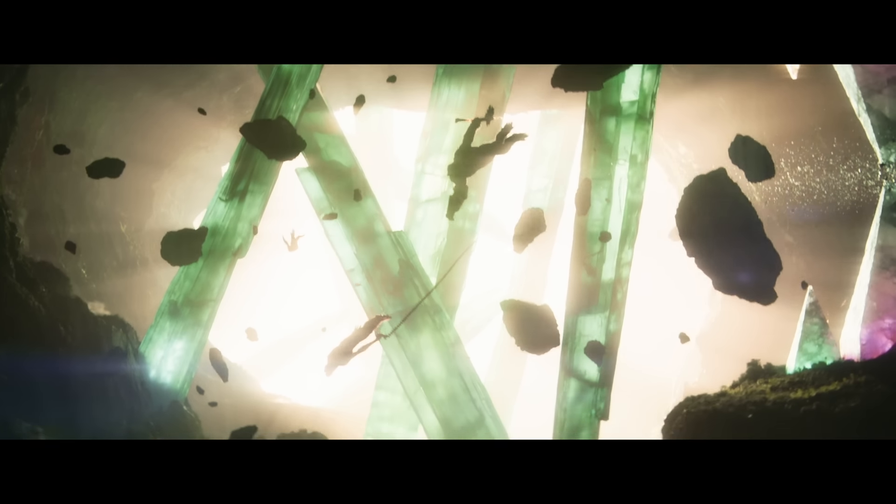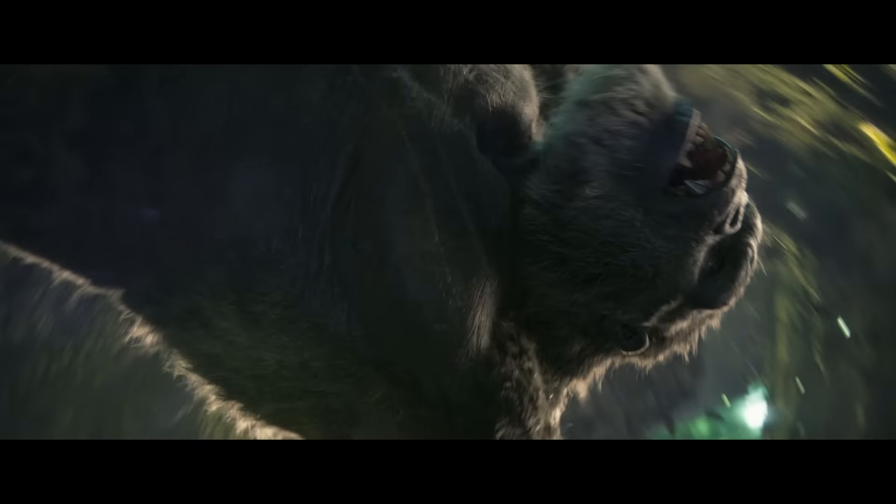I'm so excited about that sequence. I mean, it's what you want to see as a fan, right? Titans fighting in a way that you've never seen them fight before. They're fighting upside down. What's up is down.